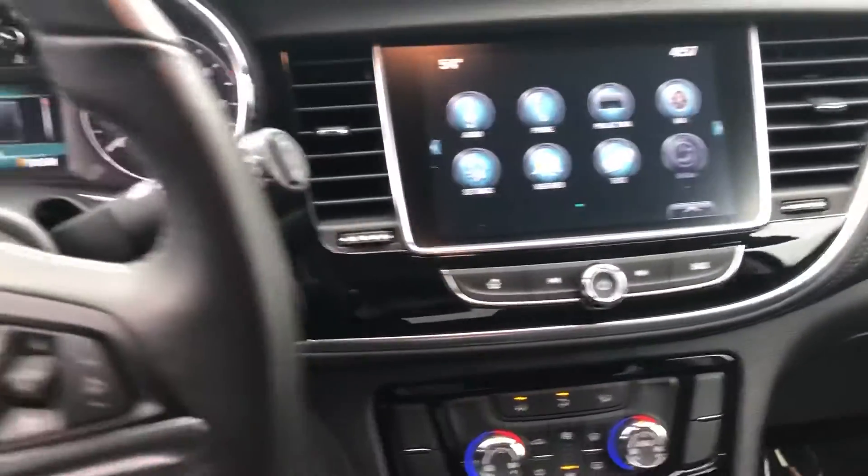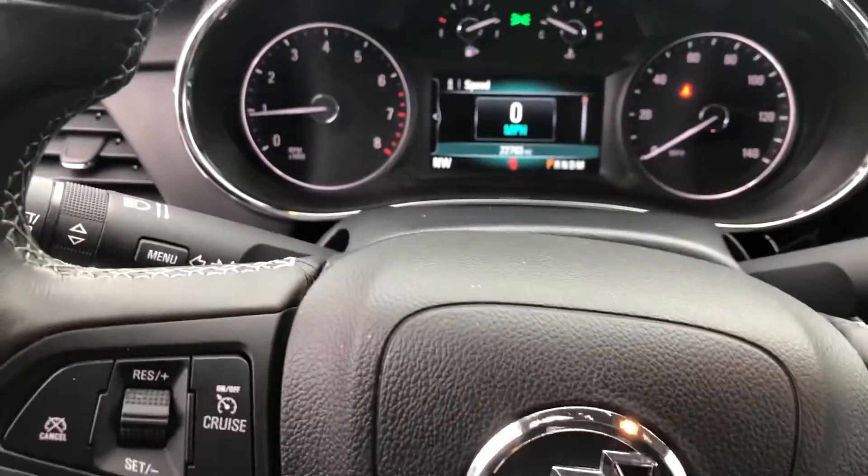It does come with power seats, dual climate zone, touchscreen interface with Apple CarPlay and Android Auto. Just over 22,000 miles on the clock.